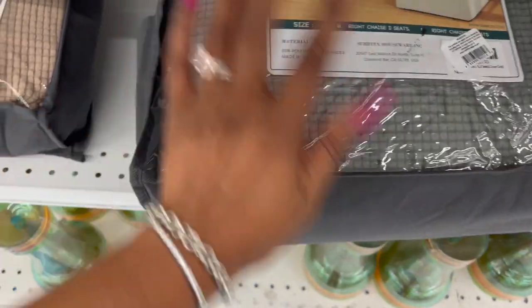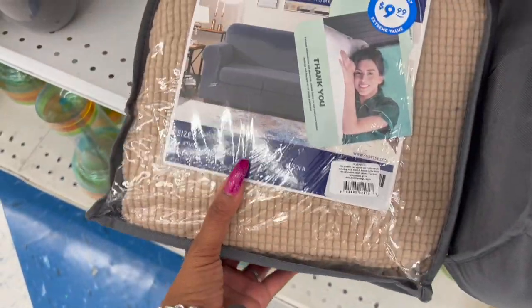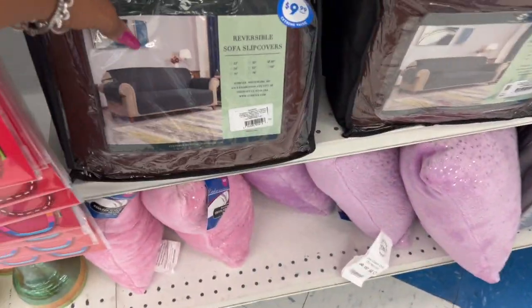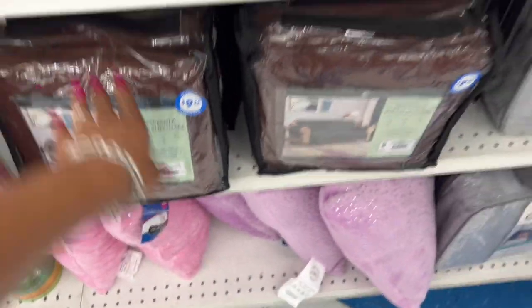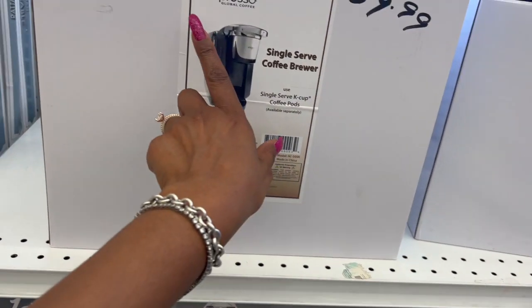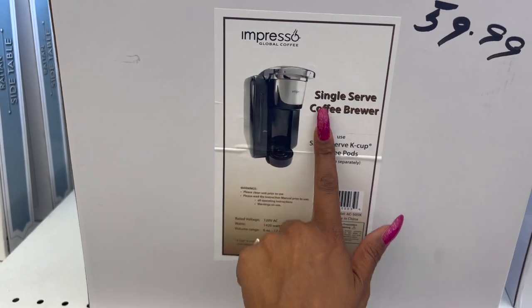For the sectional cover - it's a chaise, two seats - it's $9.99 in gray. They also have one for the chair for $9.99, and another larger cover for $9.99 as well. That's actually a pretty big one for $9.99 - not bad at all.